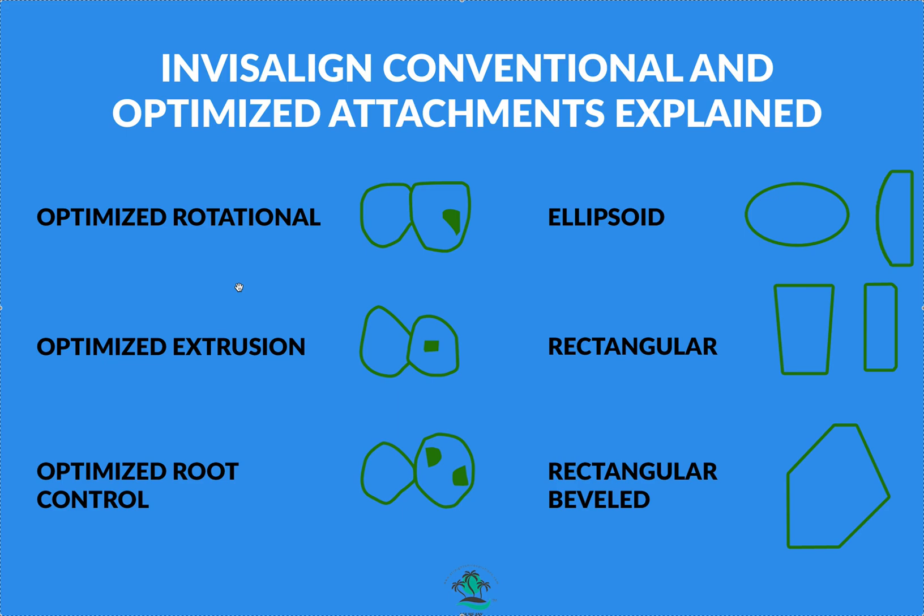The worst thing you can do is try to control the process too much. There's AI in the software — let it decide if you need an attachment. If a patient doesn't want attachments on upper three-to-three, you may not get a predictable outcome; if the tooth needs one, it needs one. For crowns, bridges, and implants, obviously bridges and implants won't get attachments, but for crowns I like to see what's recommended first and then decide whether to prep the crown.